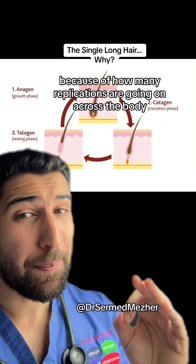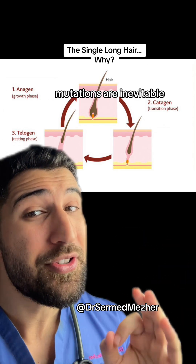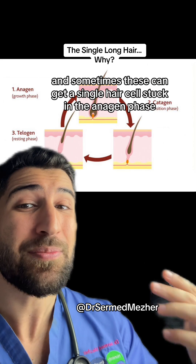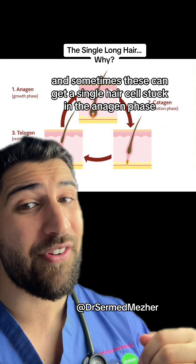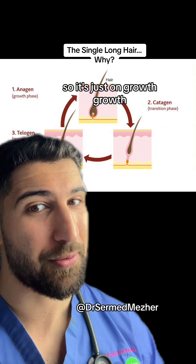Now, because of how many replications are going on across the body, mutations are inevitable, and sometimes these can get a single hair cell stuck in the anagen phase, so it's just on growth mode.